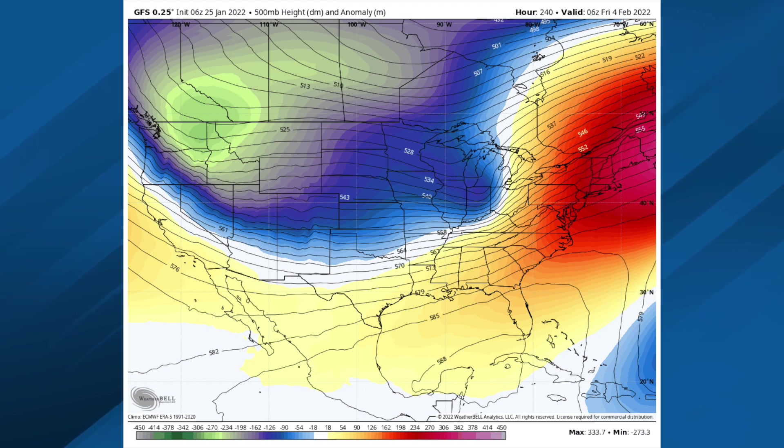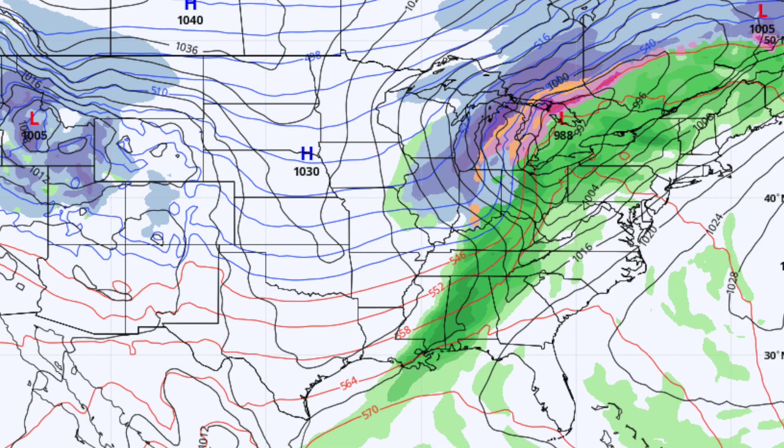We'll go out 10 days — this is Thursday of next week, the 3rd. A southwest flow aloft and a cold front pushing in with a chance of showers and maybe some thunder, if this verifies. We all know this could change, but it certainly looks like some chance of rain toward the middle or end of next week.